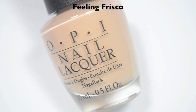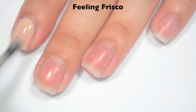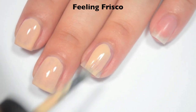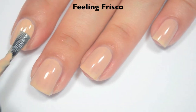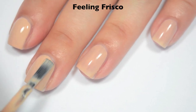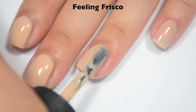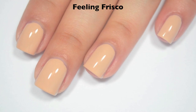The first polish is called Feeling Frisco, and this is a lighter, kind of sandy nude. Here is one coat — this one is a little bit sheer and a little bit streaky on that first coat. A lot of those streaks do level themselves out as it dries, and good formula on this one. Here is two coats — this one does cover completely for me in two, but depending on your application, you could need a third, because it is entirely possible to have a few streaks left after that second coat. So there is two coats of Feeling Frisco.